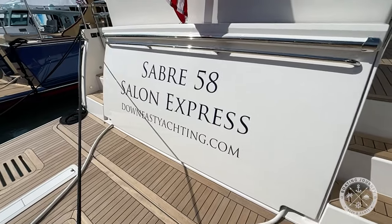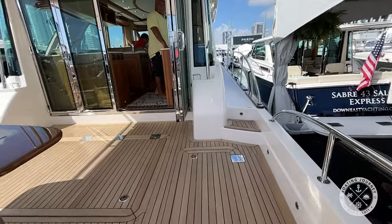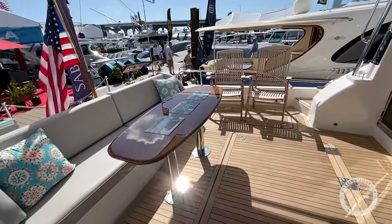Jumping on the boat from the swim step, we take three steps up to the spacious cockpit, which has plenty of room for entertaining or just sitting back with your favorite beverage. From there, let's check out the bow.